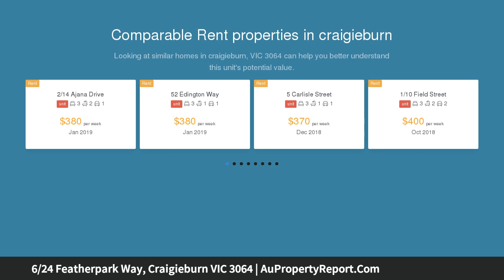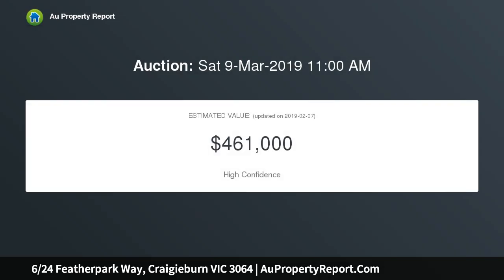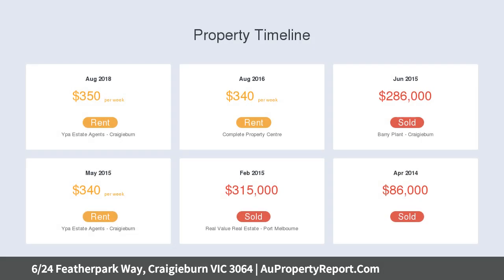Filled with natural light, this home's cleverly designed interior features three bedrooms with ensuite to master and built-in robes in all bedrooms, spacious family room complemented by a sleek stone benchtop kitchen, meals area with stainless steel appliances and dishwasher. Generous with proportions.